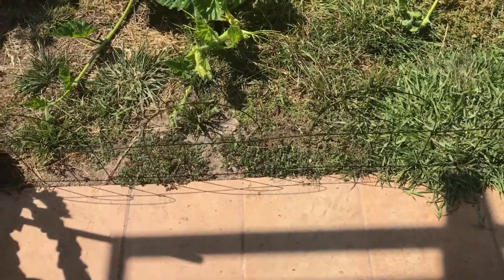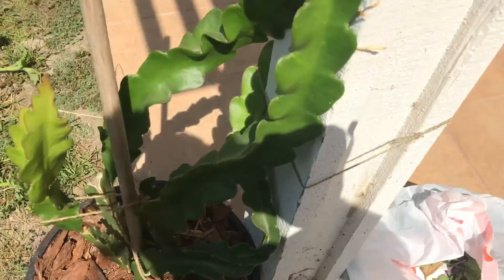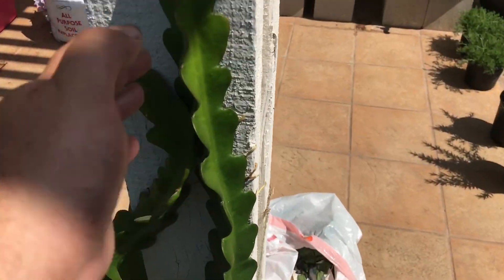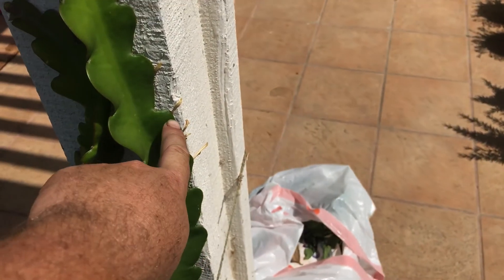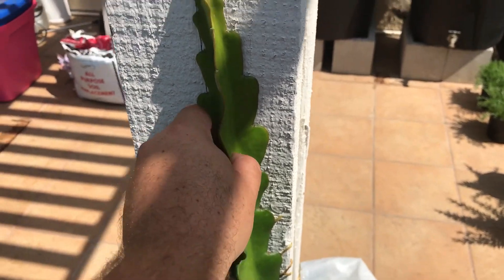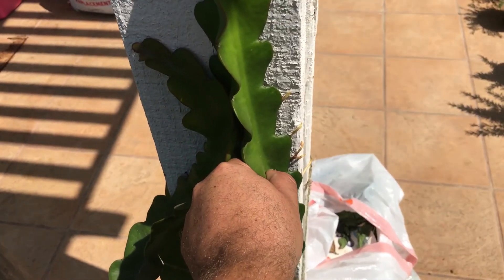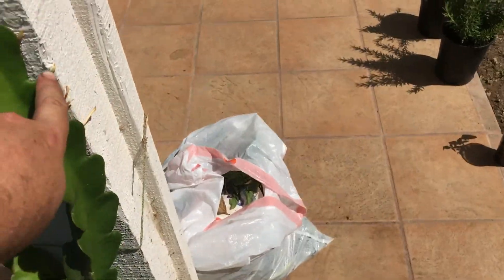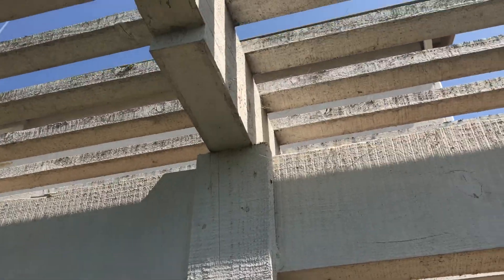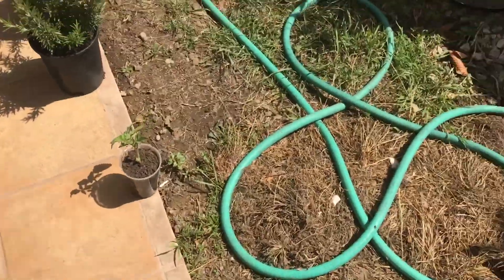These things put out aerial roots that reach out and grab onto whatever they're growing on — I can't even move it, it's latched on. They just climb, which is great because that's exactly what I wanted.